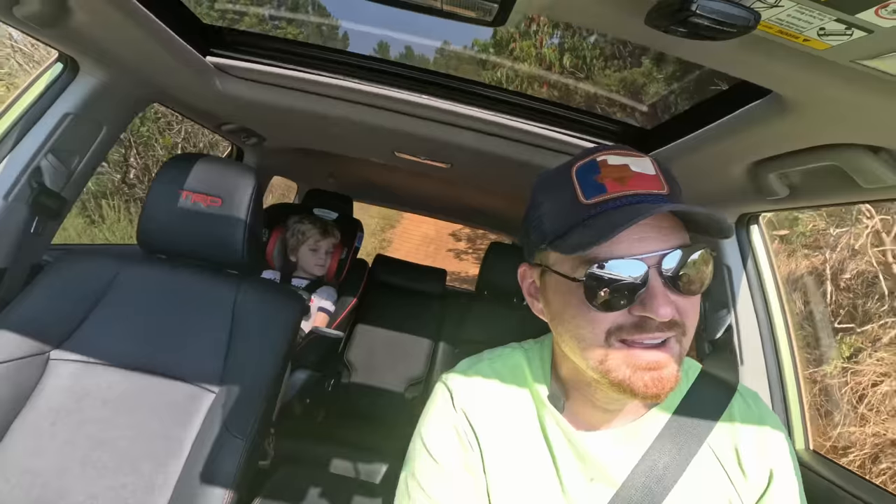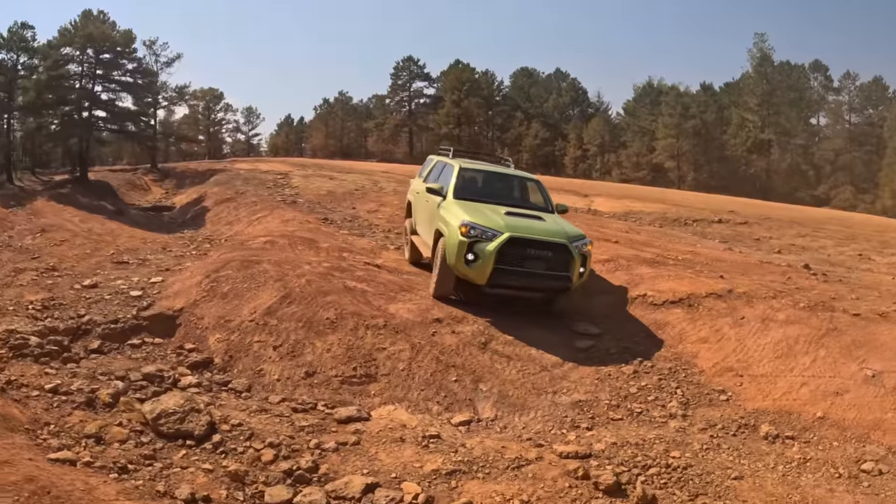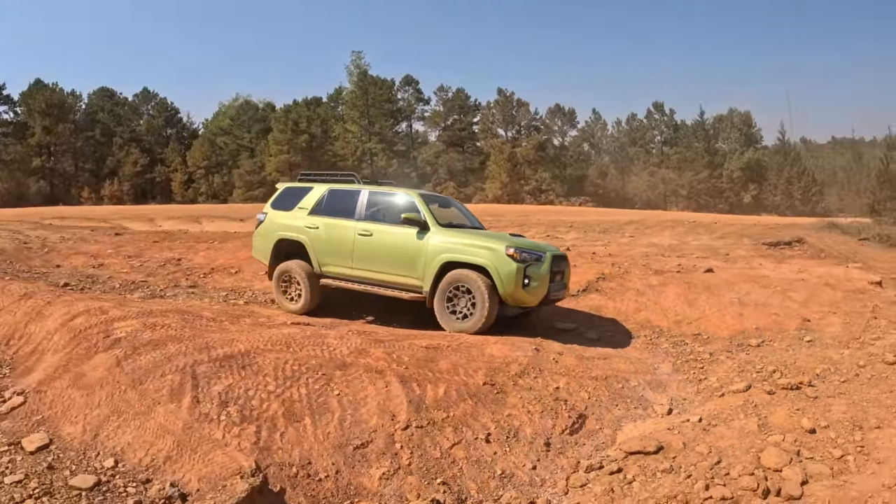Hey gearheads and welcome to Garage Talk. I'm Cory. I'm Holly. Back there is Tucker, and we are in an off-road beast. Tucker and I have spent the day so far exercising the off-road chops of this 2022 Toyota 4Runner TRD Pro.